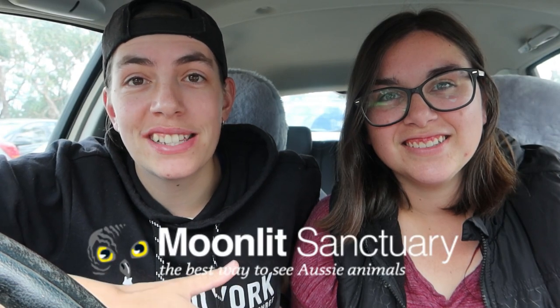We're going to a wildlife park down here near Melbourne. It is called Moonlit Sanctuary. All Australian animals? Yes. It's the first time I've ever been. I've been here so many times — it's amazing. I haven't been here for a while, so exciting. Alright, let's do it!